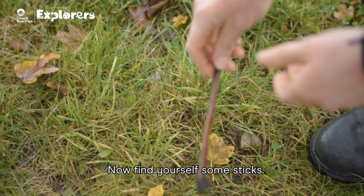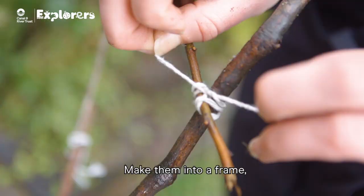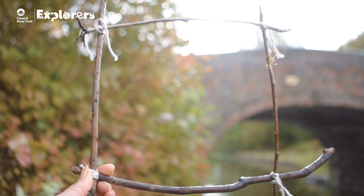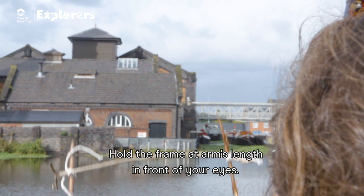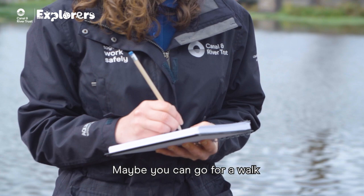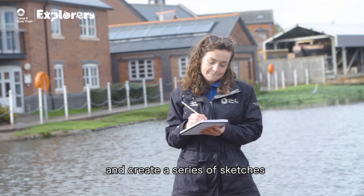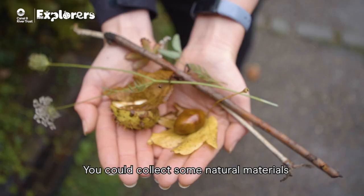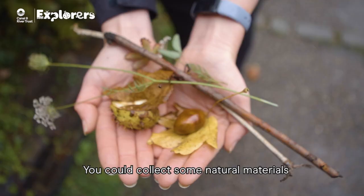Now find yourself some sticks. Make them into a frame and spot a view you would like to draw. Hold the frame at arm's length in front of your eyes — this will be your picture. You could try sketching what you see. Maybe you can go for a walk and create a series of sketches that show your walk. You could collect some natural materials and make a collage of your scene when you get home.